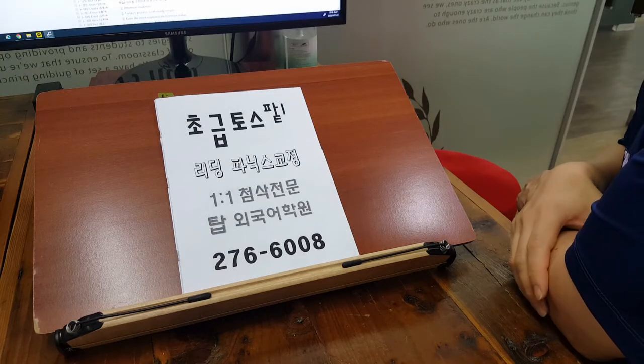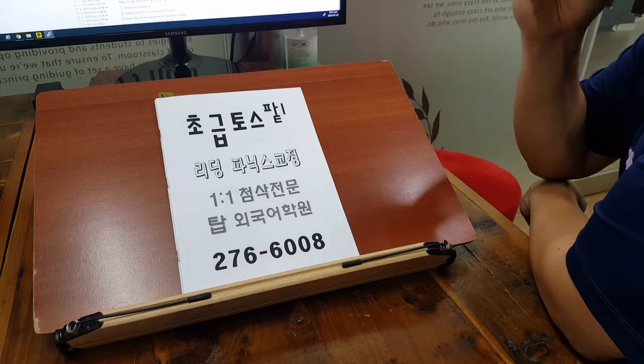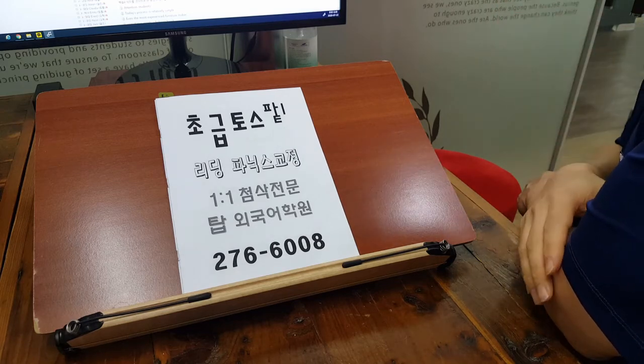Attention students, today's process is relatively simple. Even the most experienced furniture maker sometimes needs a helping hand. Remember, having someone help you not only makes your work safer but also speeds up the process. This is especially true when you're making your own pieces, like a table, a bookcase, or a chair.